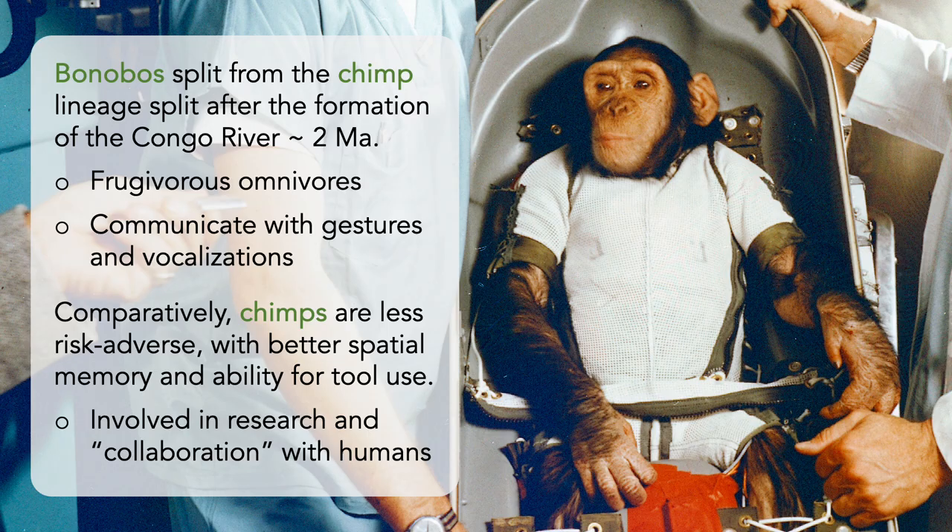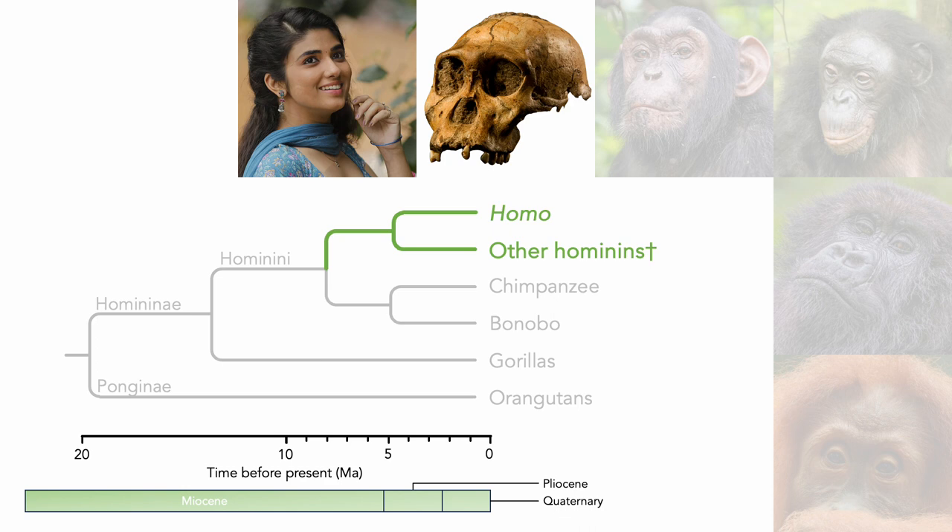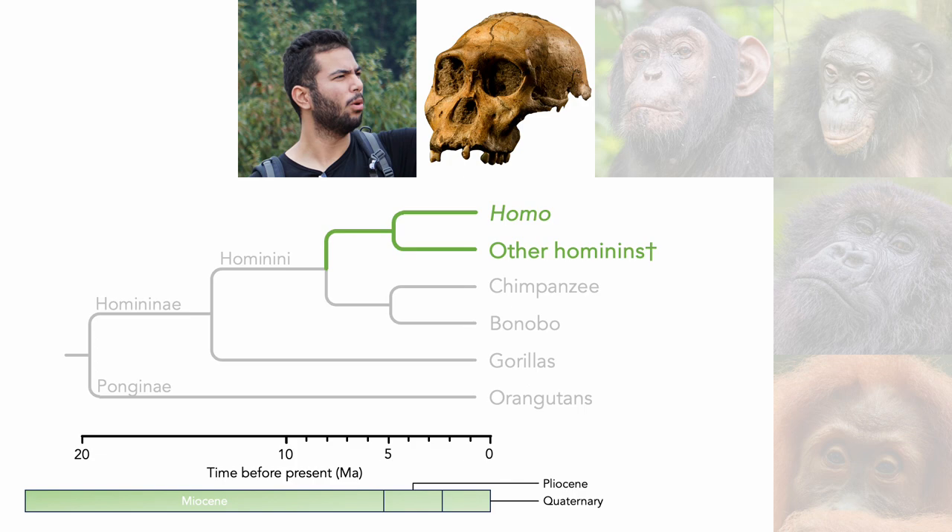So this all brings us now to humans and our near-human ancestors. But there's a lot more to talk about, so this will actually be it for today's video. To continue our tour of the primates, be sure to check out Part 2: Humans and Other Hominins. I'd appreciate it if you can like and subscribe if this content has been helpful — maybe you're reviewing for a class, or just interested in learning more about animals and ecology. As always, thanks for watching, and if you have any questions, leave a comment or feel free to reach out.